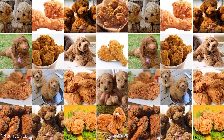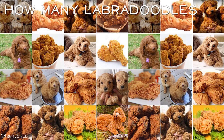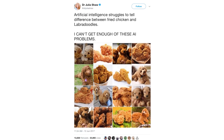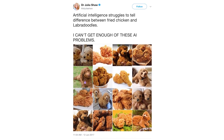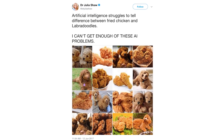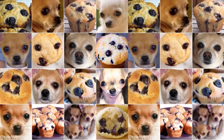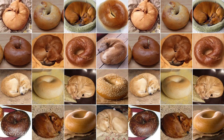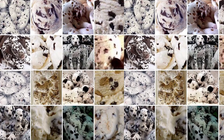Quick, can you pick all the labradoodles from the fried chicken? How many labradoodles can you see? It's been reported that artificial intelligence struggles to tell the difference between these pictures, or between chihuahuas and blueberry muffins, sheepdogs and mops, puppies and bagels, or Dalmatians and ice cream.